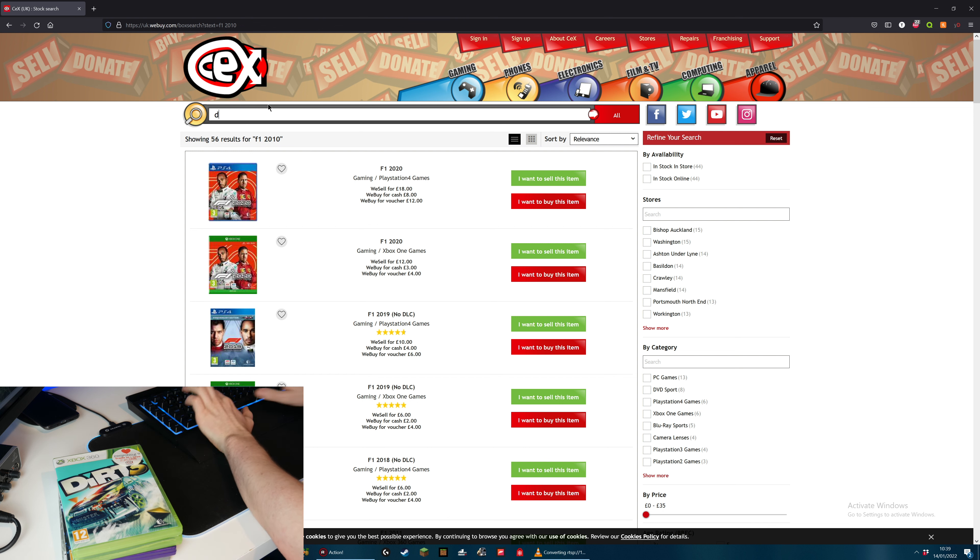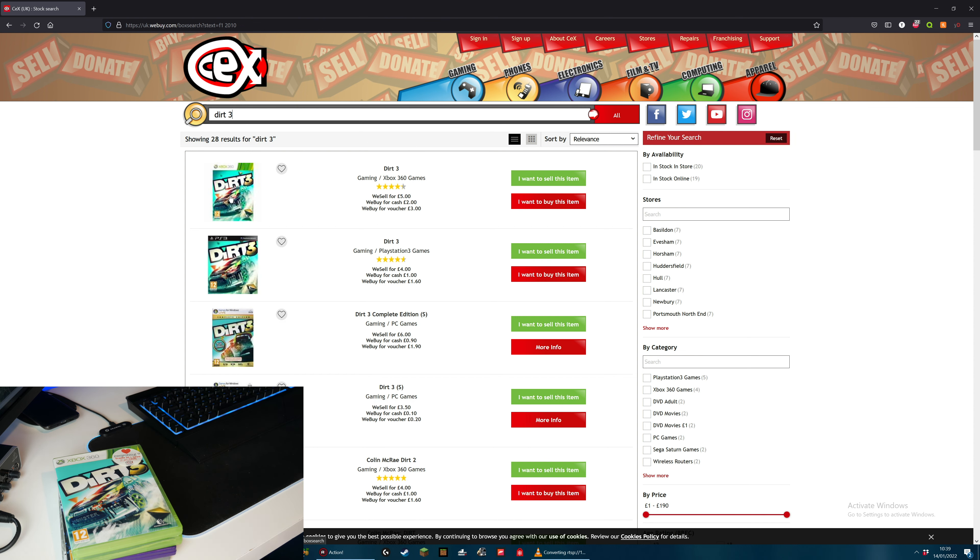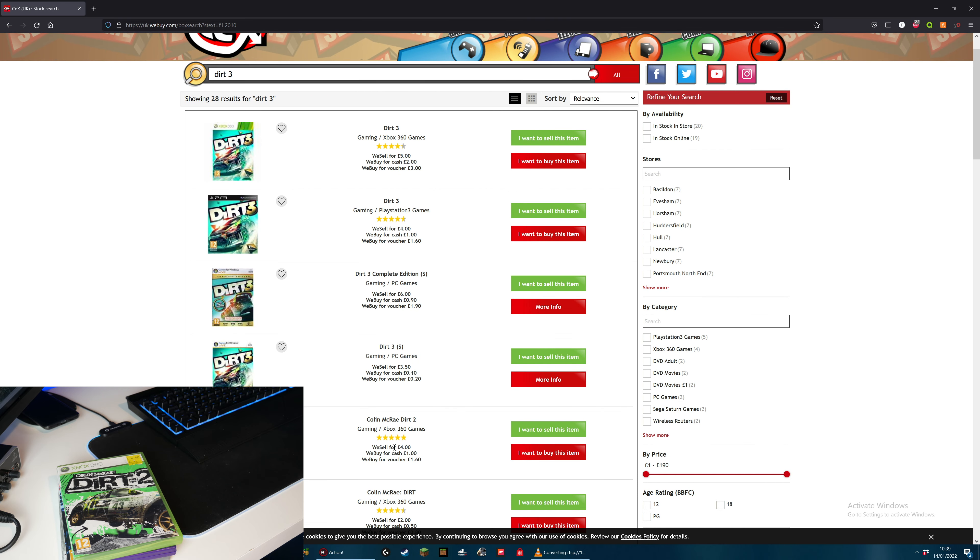Next up is Dirt 3. They will give me £2 for that. Next up, Dirt 2 - I'm guessing this will be less. Dirt 2, they will buy for £1 and sell for £4. As you can see I bought it for £6 back in the day. So I want to sell that and it is now in the basket.